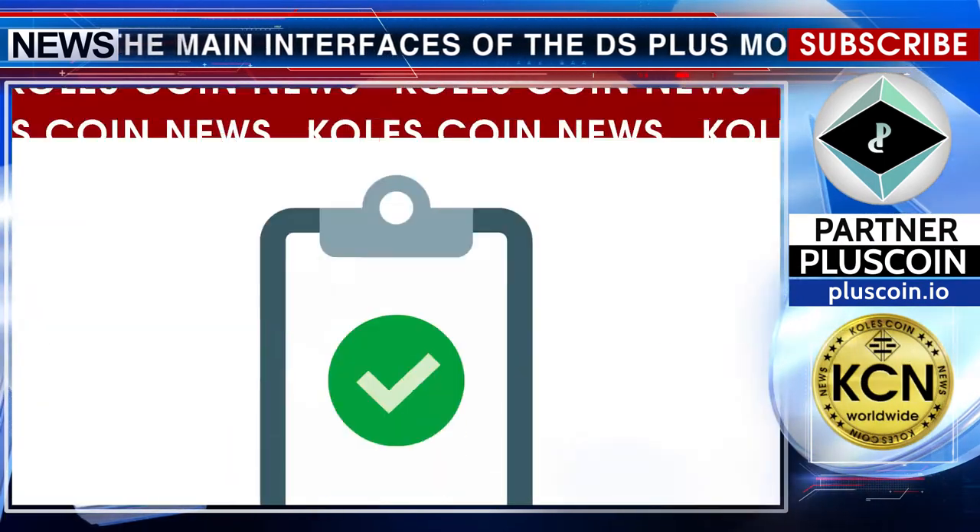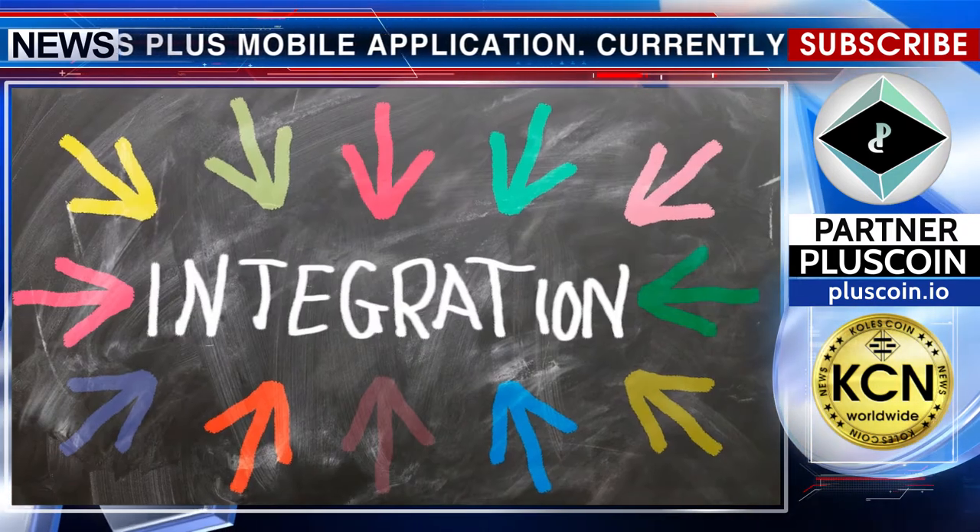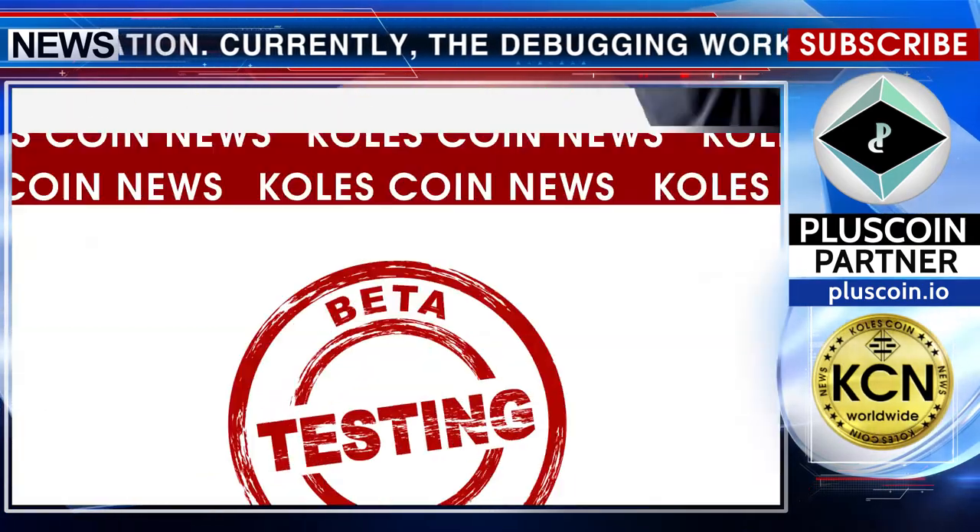The OLA platform debugging will be completed in early April. This will be followed by a beta version. As part of the integration with the blockchain, the application is being tested.